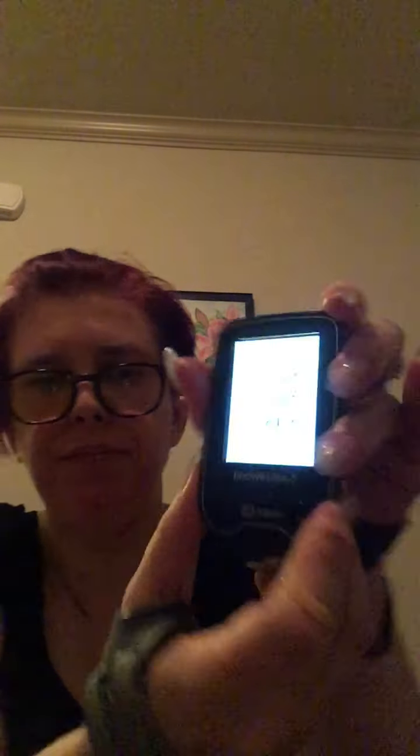I have it set at 130 as the high and 80 as the low right now, because it moves so fast that I need to know when it's going anywhere besides stable. The CGM checks your interstitial fluid. This is the sensor and this is the little meter — it's really cool, you just go like this to scan it. It just went down five points in five minutes.